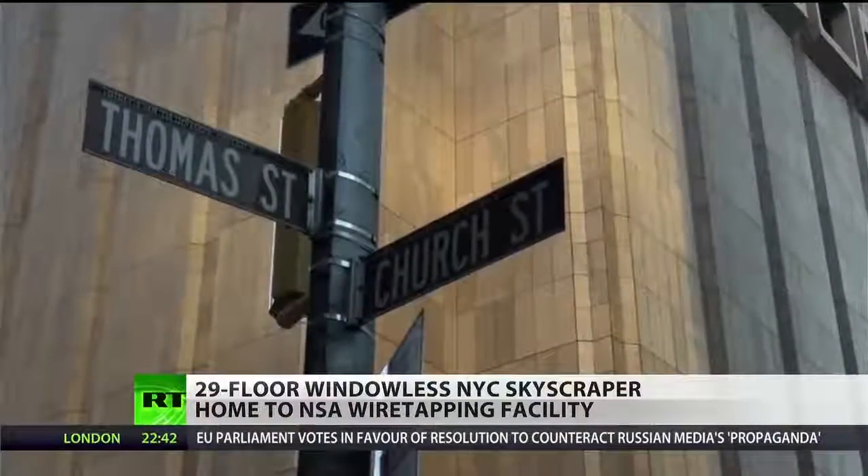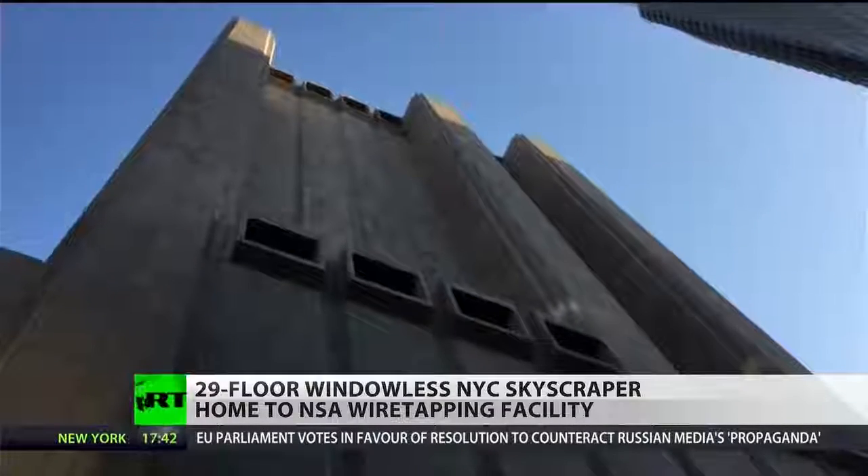Photographer Stanley Greenberg is one of the few people who were able to gain access to the building. He noted: "I knew the AT&T building because I had worked nearby for a while, and it always seemed kind of mysterious because there's no windows and I knew it was all electronics inside. I got in touch with the AT&T press office and they didn't have any trouble with my going in. Of course, it was 1992, so it was a long time ago."